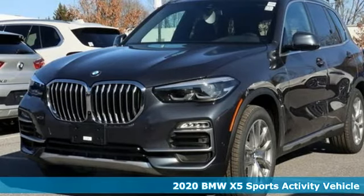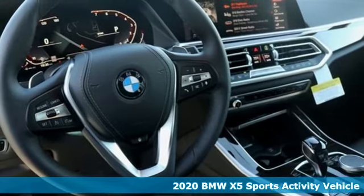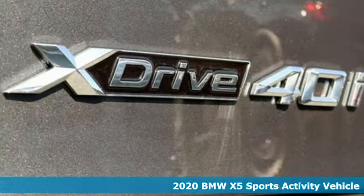Here's a new 2020 BMW X5. It takes luxury and you to new heights. It comes with great features you'll love.